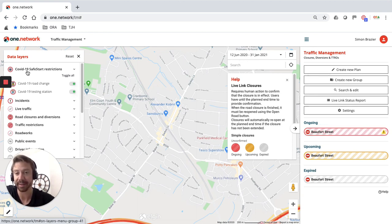What you will notice is that when you go to the data layers at the top of your screen, we've introduced new categories: COVID-19 safe start restrictions. We have the COVID-19 road change — you may have noticed in and around town centres a lot of temporary traffic management measures being introduced to promote social distancing — and we can also allow you to plot COVID-19 testing stations and any temporary traffic management that goes along with those.